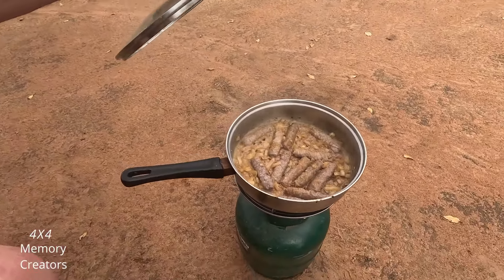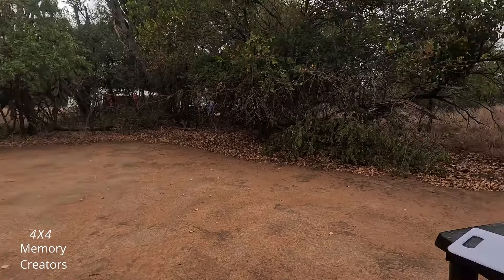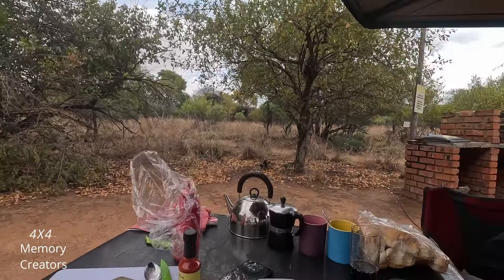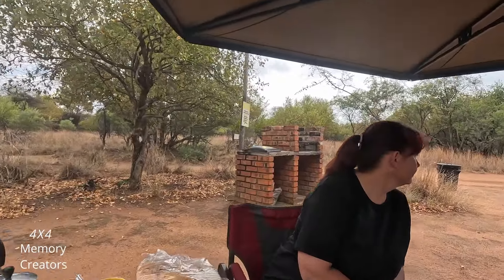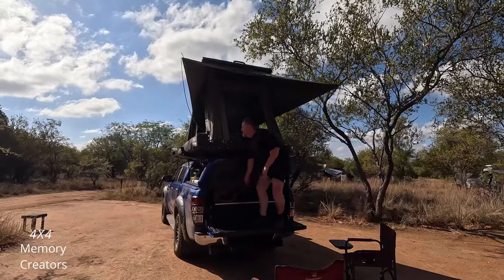This is our breakfast here. Good morning! And so, the weekend came to an end.